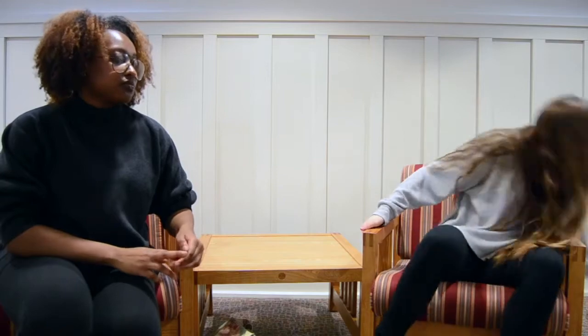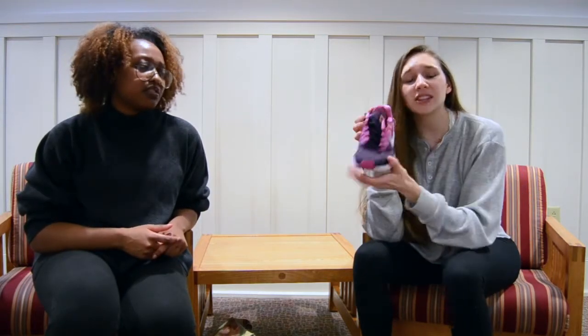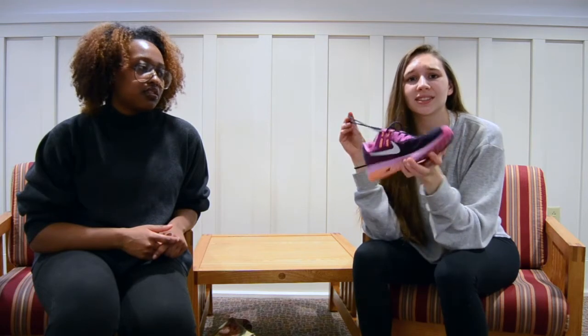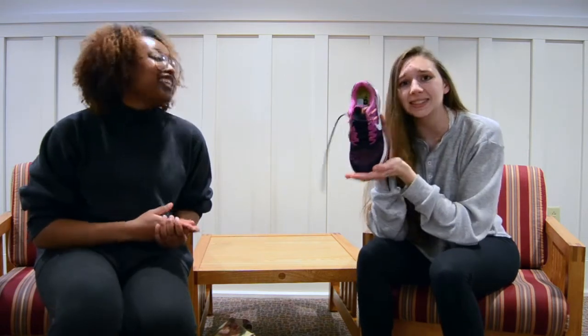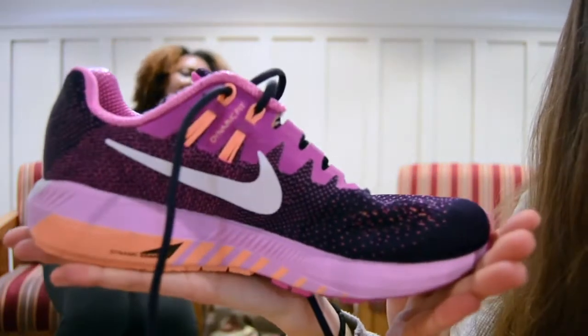Next, I got — oh, these were featured in my million dollar sneaker collection — these are my Nike Zoom Structure. I got these because I actually have really bad feet and these support your feet well. These are pretty much my gym shoes because I need support when I go to the gym.